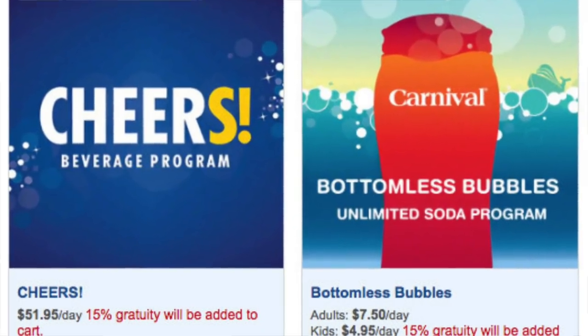There are two different types of drink packages that you can pre-order. There is Cheers, which is $51.95 a day plus gratuity. Cheers includes up to 15 alcoholic beverages a day, plus you can get soda, energy drinks, single whiskey drinks, things of that nature, mixed drinks, specialty coffees, any frozen drink, and smoothies. So it covers a lot.